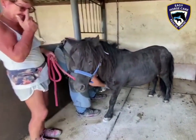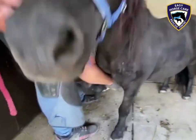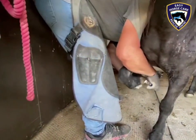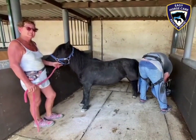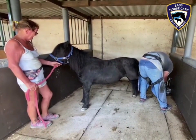Well, here we are at Easy Horse Care Rescue Centre. Today's the day when our new rescued pony that we've named Juliet gets her feet trimmed for the first time.